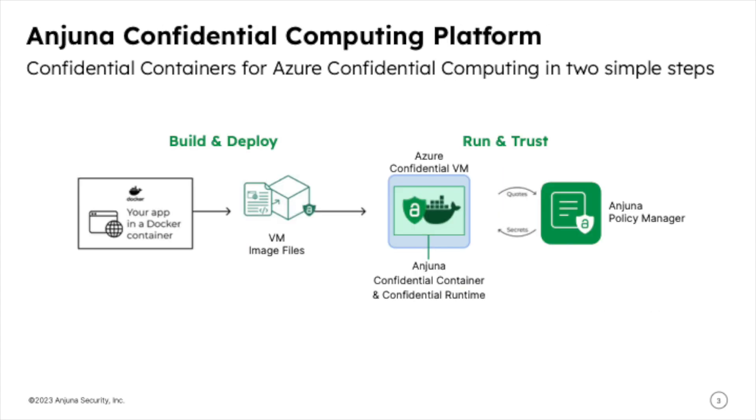Injuna was among the first to support SGX on Azure, and we are now excited to deliver a new container-based solution on AMD SEV-SNP. Our approach is to ensure customers have the best of both worlds, facilitating confidential containers that offer the isolation benefits of application enclaves but with the simplicity of Azure Confidential VM chassis.